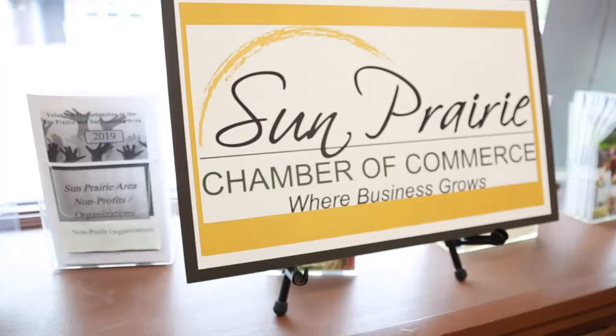So Ann, if you want to start telling me a little bit about yourself and the Sun Prairie Chamber of Commerce, that'd be great. Alright, I'm Ann Smith, President at the Sun Prairie Chamber. I've been with the Chamber for about 19 years.